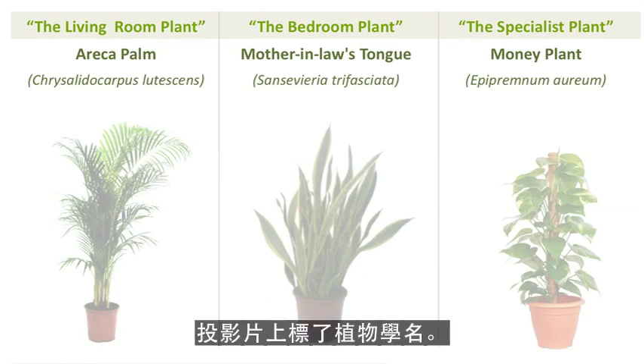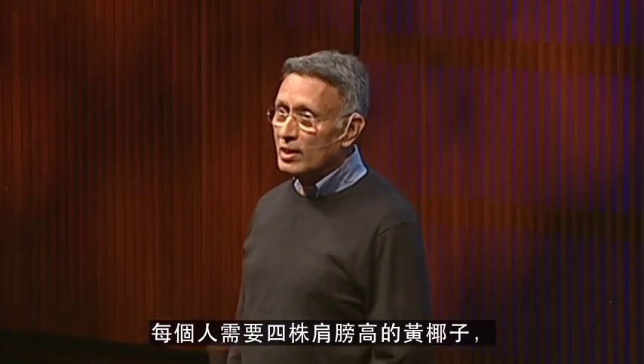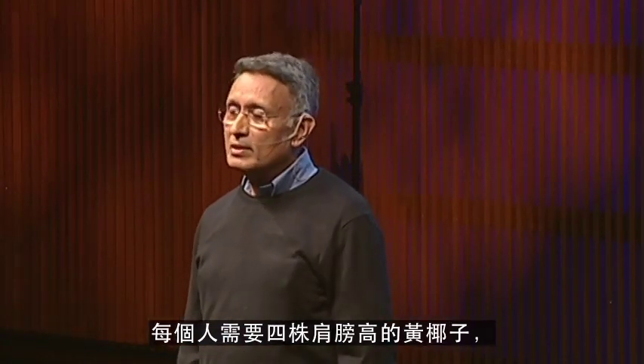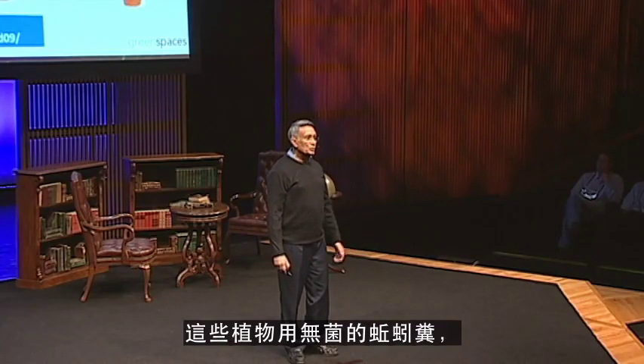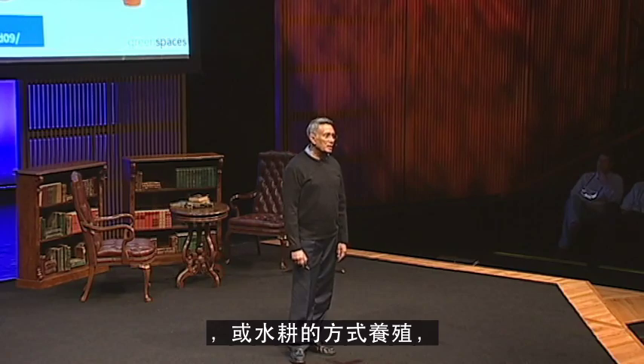The botanical names are in front of you. Areca Palm is a plant which removes CO2 and converts it into oxygen. We need four shoulder-high plants per person, and in terms of plant care, we need to wipe the leaves every day in Delhi, and perhaps once a week in cleaner air cities. We have to grow them in vermi manure, which is sterile, or hydroponics, and take them outdoors every three to four months.